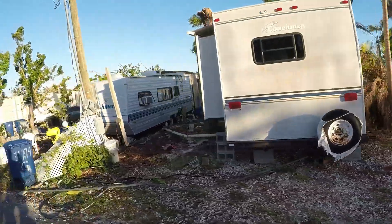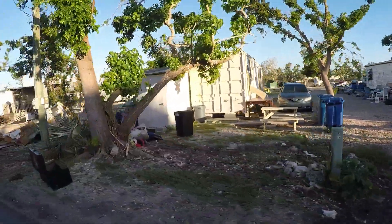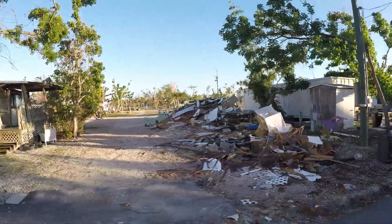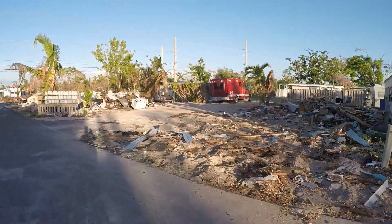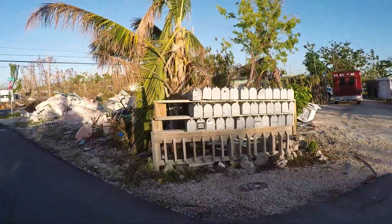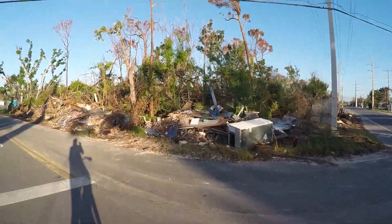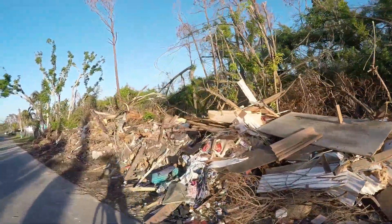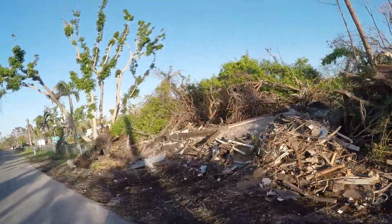This is the other side of the Seahorse. Looks like someone might be living in a container there. That was a block building. This is Hammock, which is a block over from us — it's pretty much what you see on Big Pine, just a bunch of debris piles that have yet to be picked up.